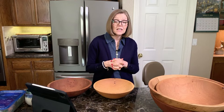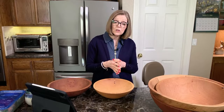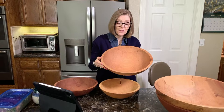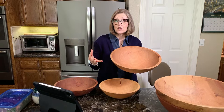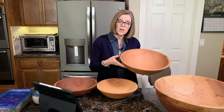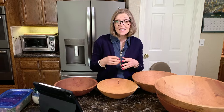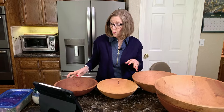We started using the Holland Bowl Mill wood bowls to chop our salads in, and we are now affiliates with the Holland Bowl Company. We ended up being affiliates because we love their product — it allows us to make our chopped salads so simply and so well. Our mission is to help you get healthy and stay healthy, one salad at a time. We love sharing the tips, tricks, and hints that save us time and money and make this lifestyle easier.